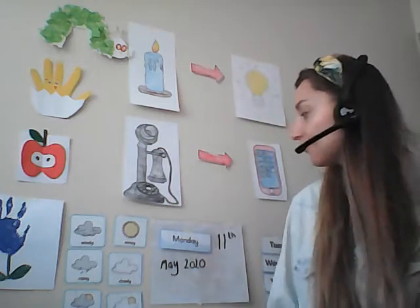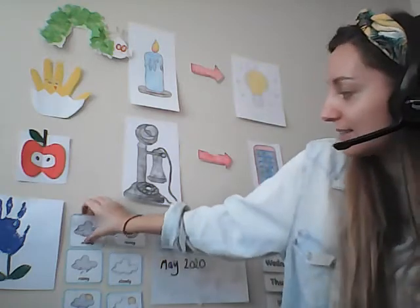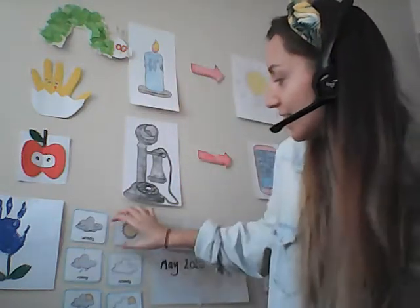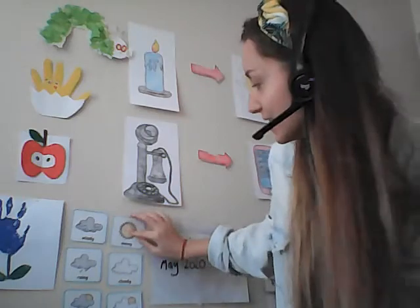Now, what is the weather like today? Can you all have a look out your windows and tell me what is the weather like? Is it windy today? No, it's not windy. Is it rainy today? No, it's not rainy today. Is it sunny? Yay! Good job everybody, it is sunny. Well done.